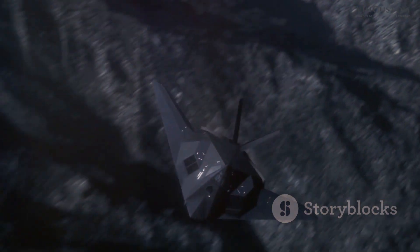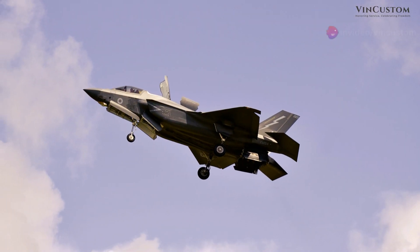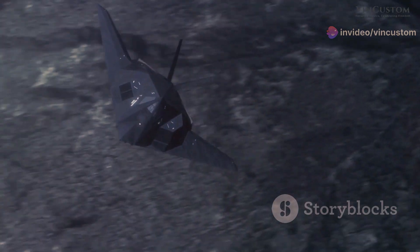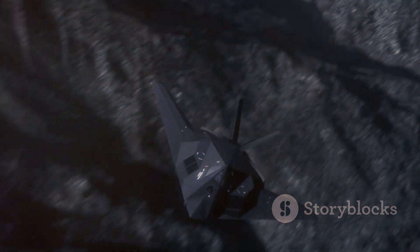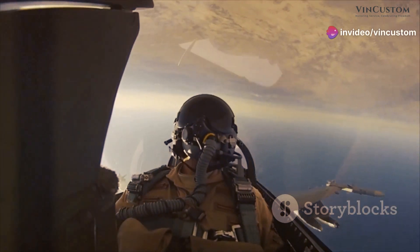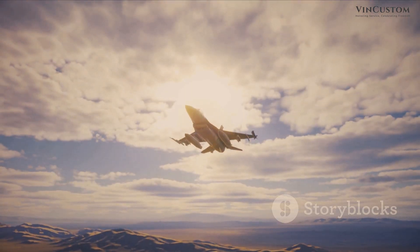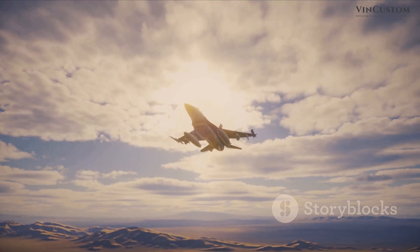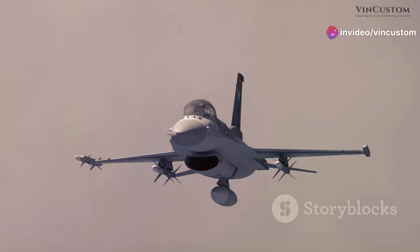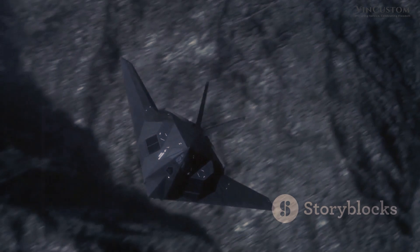The F-35 Lightning 2 boasts a diverse and potent arsenal. To maintain its stealth profile, it carries its primary armament internally in a weapons bay. For air-to-air combat, it is typically armed with AIM-120 AMRAAM and AIM-9X Sidewinder missiles. For ground attack missions, it can carry precision-guided munitions such as JDAMs, SDBs, and Paveway laser-guided bombs, allowing it to engage a wide range of ground targets with exceptional accuracy. It can also be equipped with the GAU-22/A 25mm Gatling gun for close-in defense.